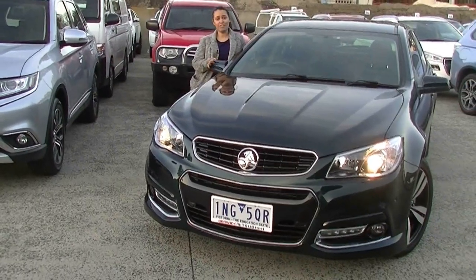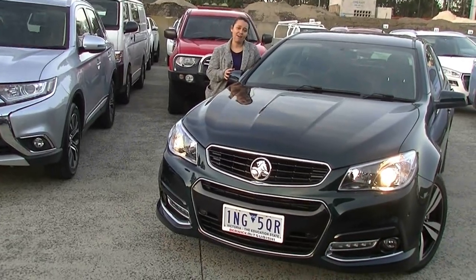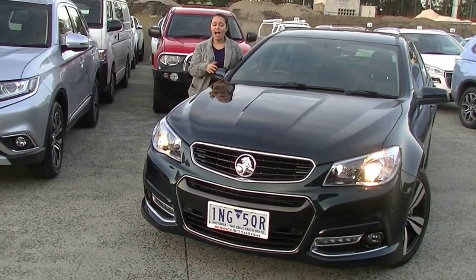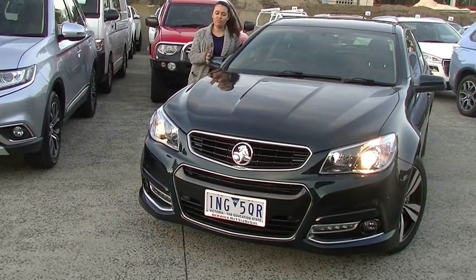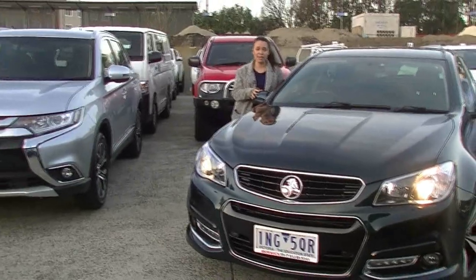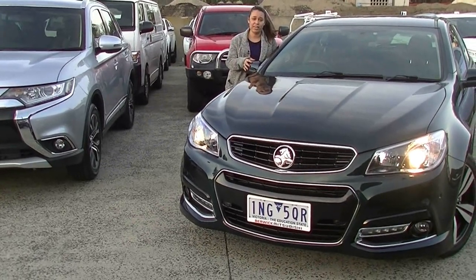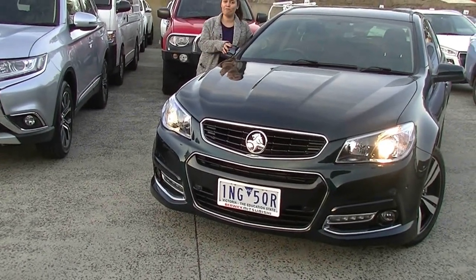Thank you so much for taking the time to watch this video. I hope I've successfully answered any questions you may have about this Storm SV6 Holden Commodore. It is in amazing condition, and this paint — honestly, you'd be crazy not to protect it. It's a gorgeous colour and you have to come see it for yourself when the light hits it just right. It qualifies for our Premium Mechanical Protection Plan because it is in such amazing condition — click the link in the description box below to find out about that. Give us a call on 9907 0555 to organise a test drive before it's gone.